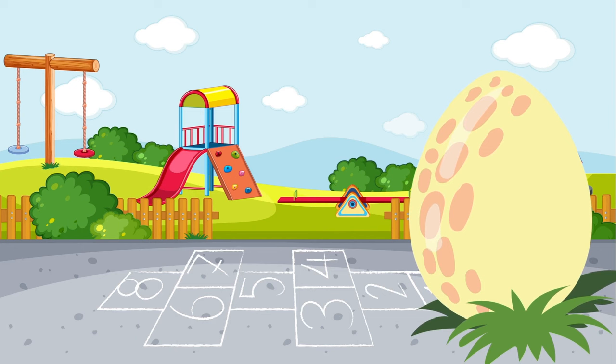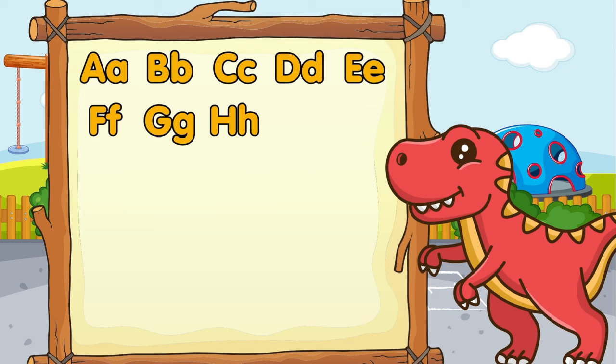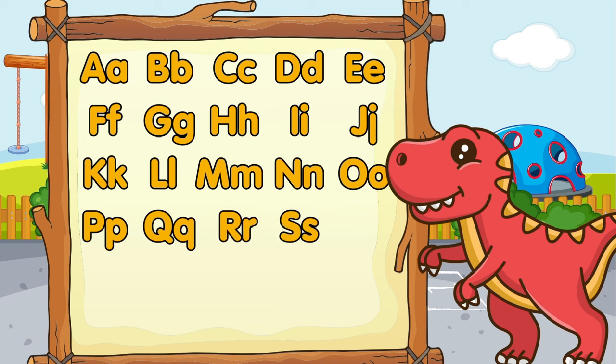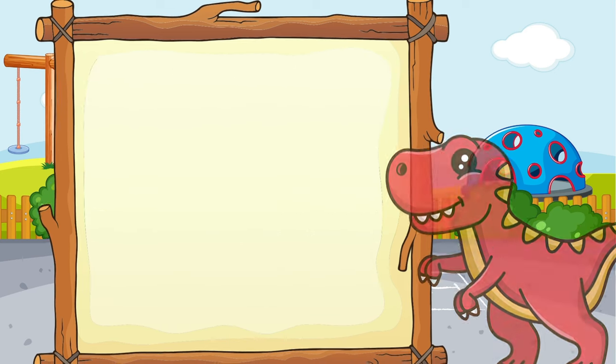Yay! A B C D E F G H I J K L M N O P Q R S T U V W X Y Z. Now I know my ABCs. Next time won't you sing with me.